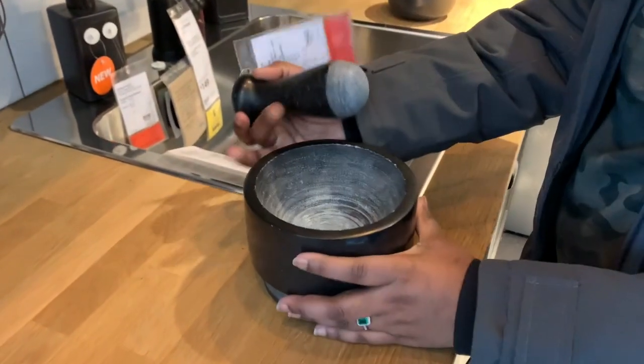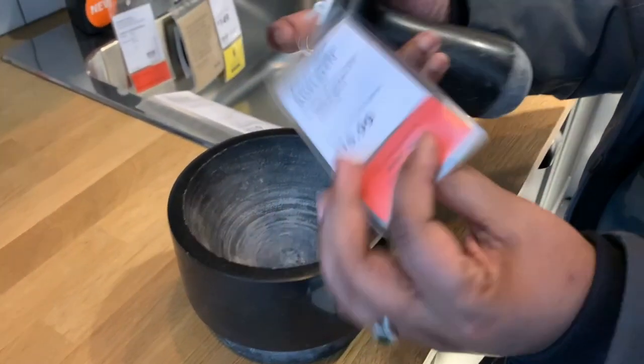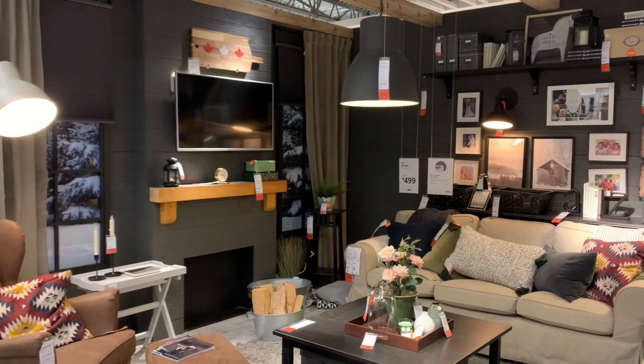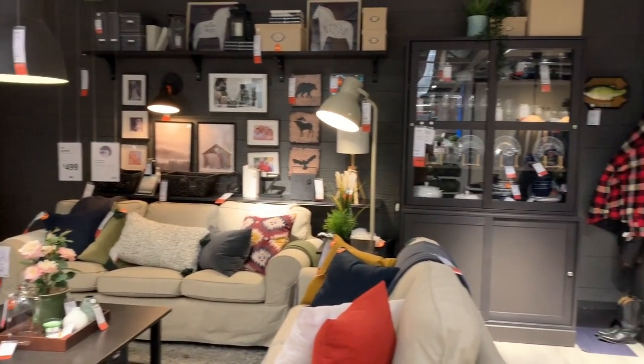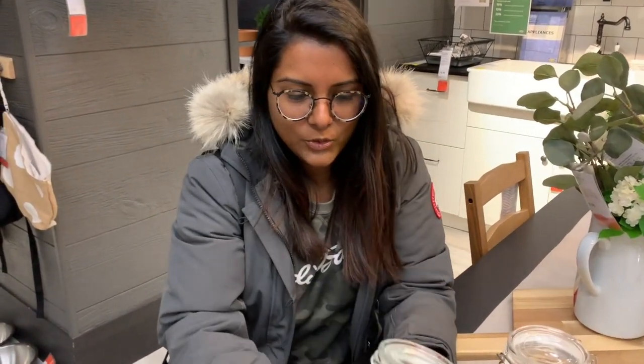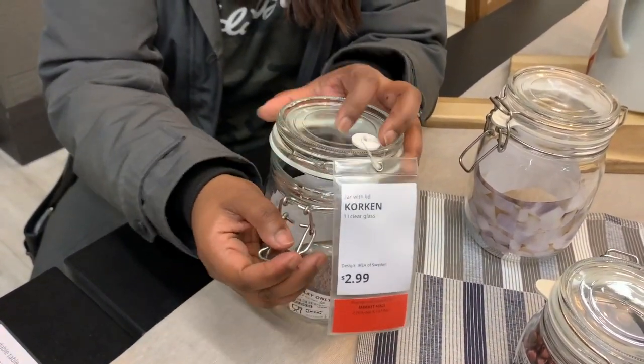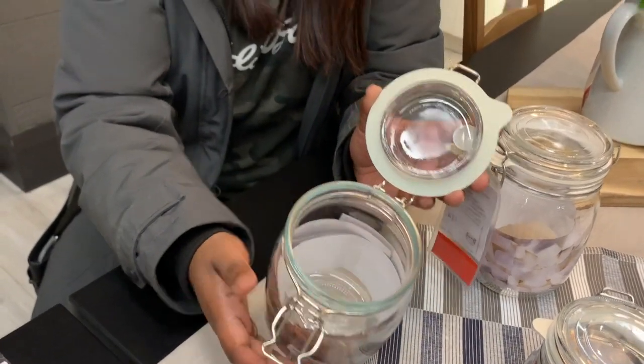Here we have a mortar, used to crush spices. It's nice and heavy, works really well, and it's priced at $15.99. Next on the list is this clear jar with a lid — it's sealed tight and opens easily. You can use it to store dry spices, cookies, or anything like that. I have lots of these at home for turmeric or chili powder. This one is priced at only $3.